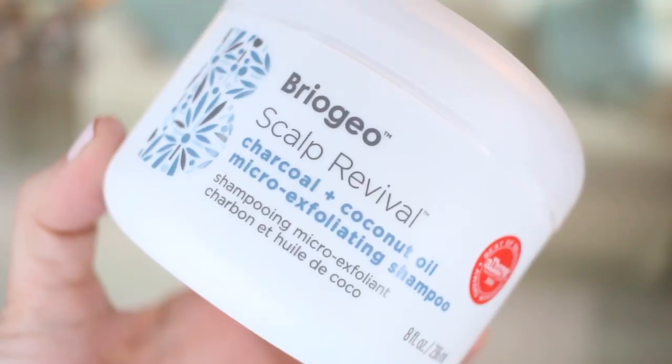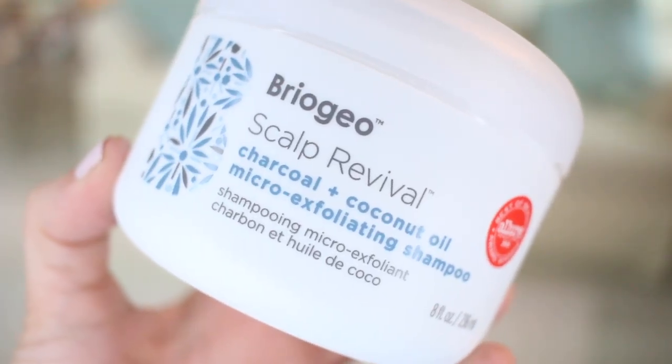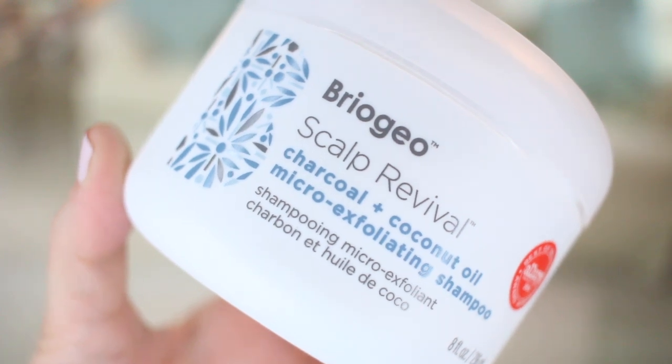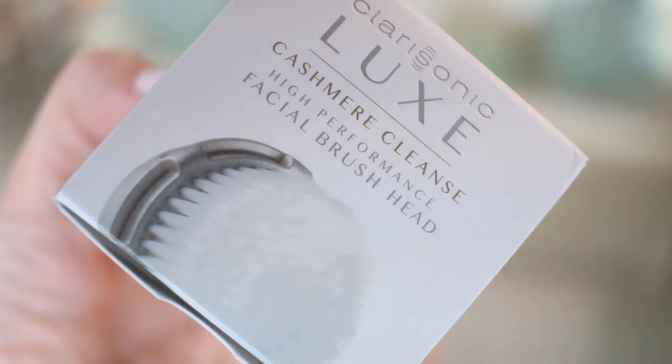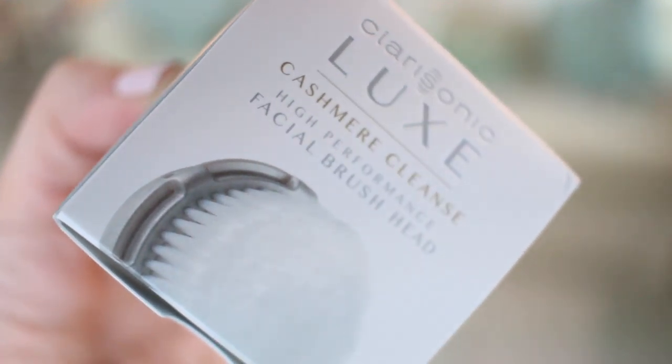From Briogeo, the Scalp Revival Charcoal and Coconut Oil Micro-Exfoliating Shampoo — this is another one I always have at hand and took advantage of the sale to repurchase. Also the Clarisonic Luxe Cashmere Cleanse facial brush head for my Clarisonic. For me the cashmere is the brush I like most — I feel it is best for sensitive skin. The other ones, even the one meant for sensitive skin, is still a little too harsh for me.